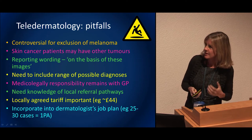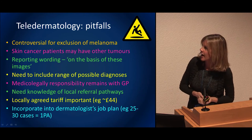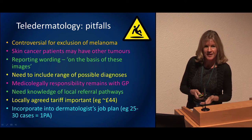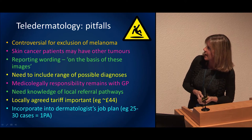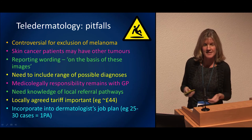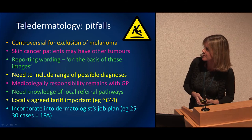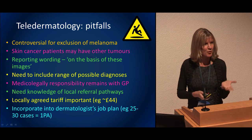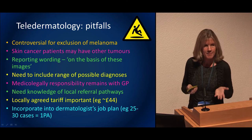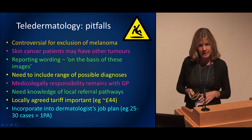The pitfalls for us personally: we feel it's controversial for melanoma and you have to be very careful about not being able to compare. In many cases it does work well if you can equip your GPs with dermatoscopes. Medically and legally, responsibility remains with the GPs, but the way you word your reply — based on these images — with a really clear pathway if things don't work out is important. It's really important to incorporate it into the job plan; we say about 25–30 cases would be equivalent to a face-to-face clinic of three to four hours.